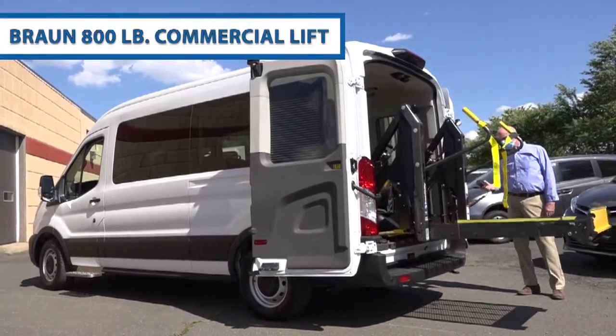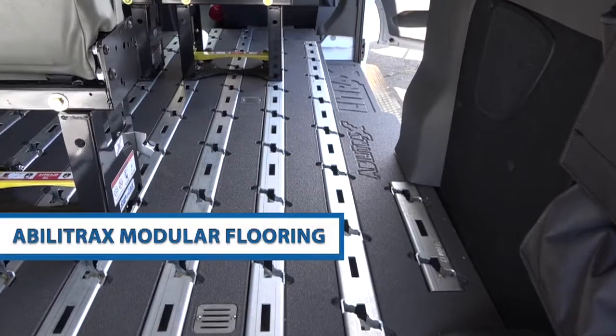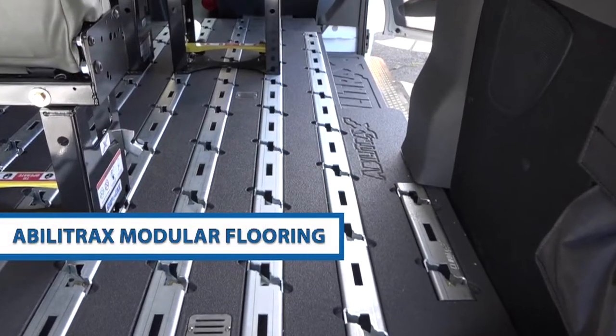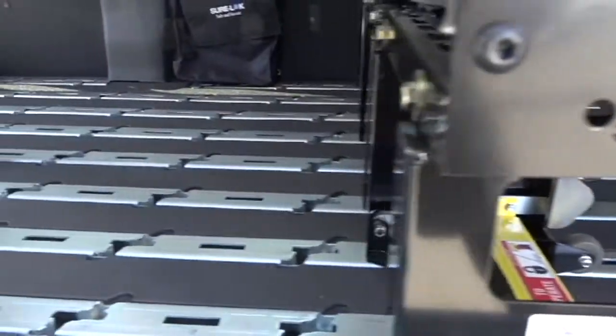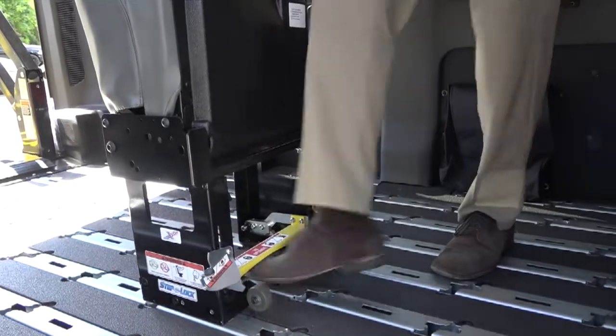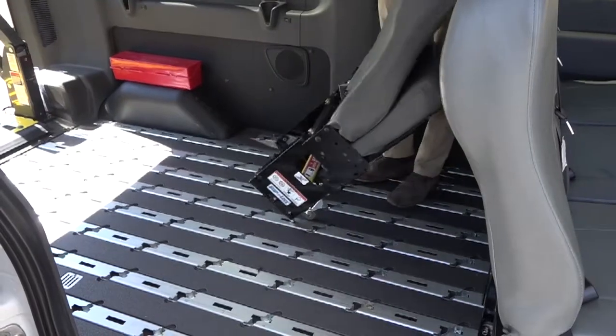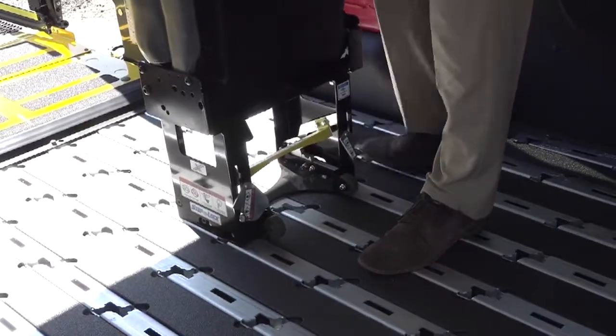This particular vehicle is equipped with a Braun 800-pound commercial lift. The vehicle is also equipped with Billitrax flooring, which gives you really unlimited configurations in the vehicle interior, so we can quickly change the vehicle to meet your needs. Whether you need three ambulatory or six ambulatory seats, they can be taken out and added back into the vehicle in a couple of minutes.